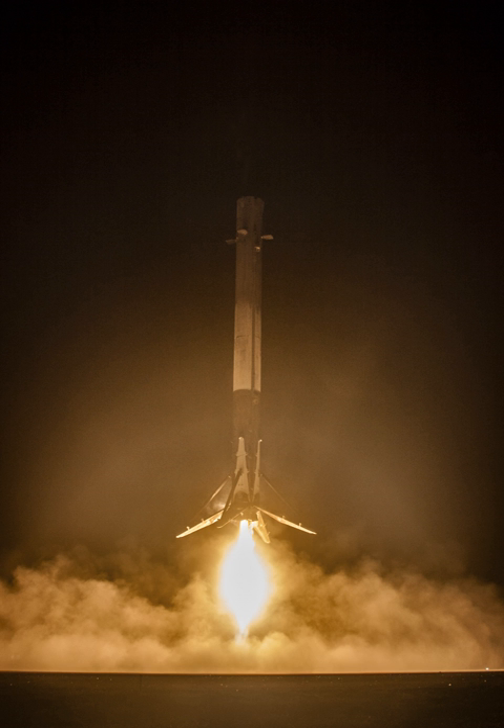In July 2017, Musk said: "We are quite close to being able to recover the fairing. We've got a decent shot of recovering a fairing by the end of the year, and reflight by late this year or early next." The cost savings to SpaceX of recovering the fairing is expected to be on the order of $5 million. Together, the booster stage and fairing make up approximately 80% of the cost of a launch.